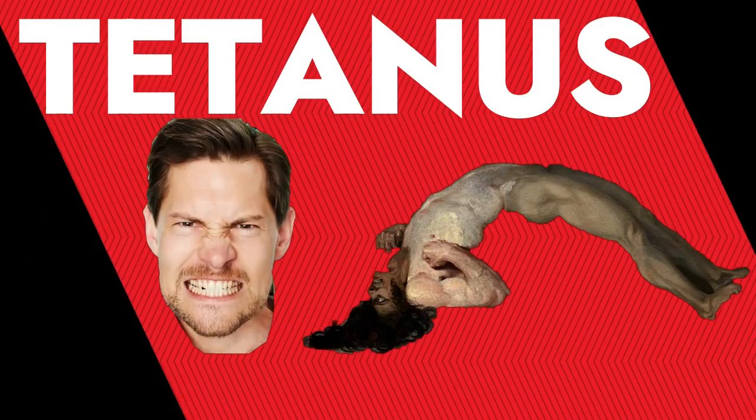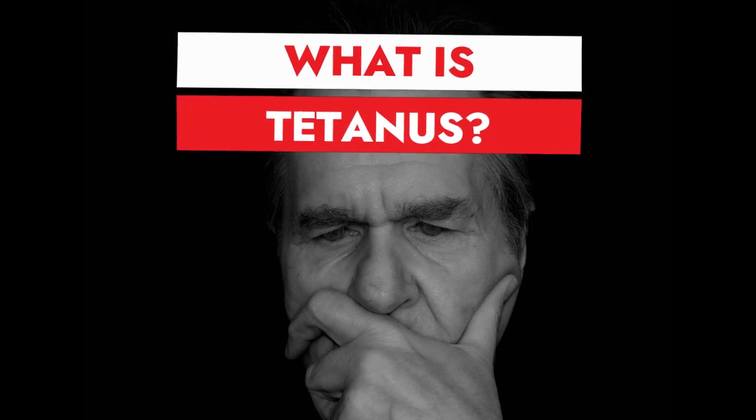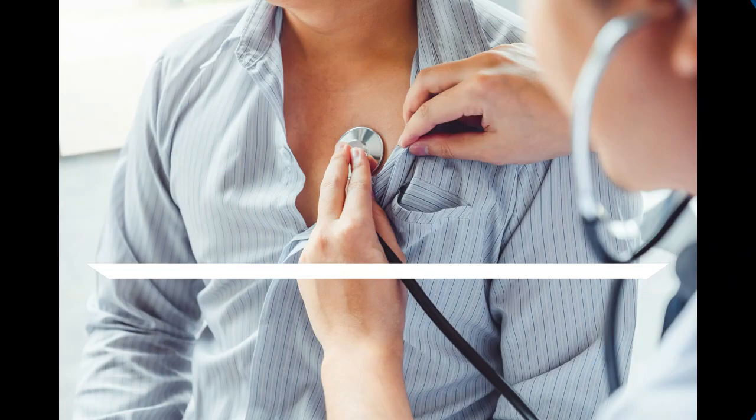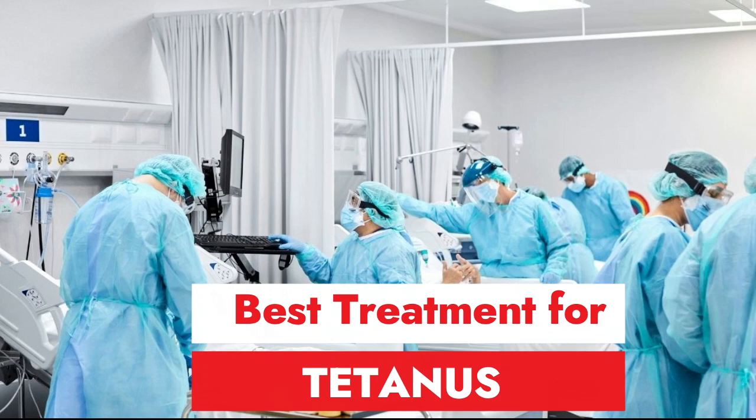Let's explore tetanus by answering the five major questions about it, including what is tetanus, what causes tetanus and lockjaw, what are the major symptoms and major complications of it, and of course, what is the best treatment for tetanus.